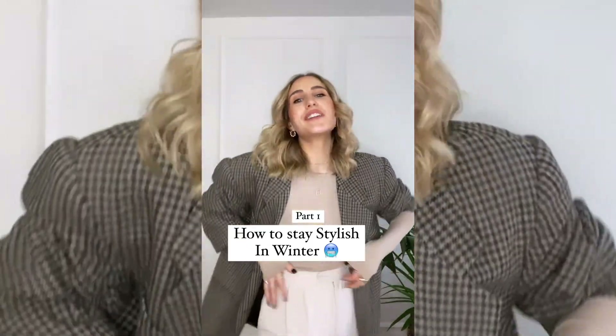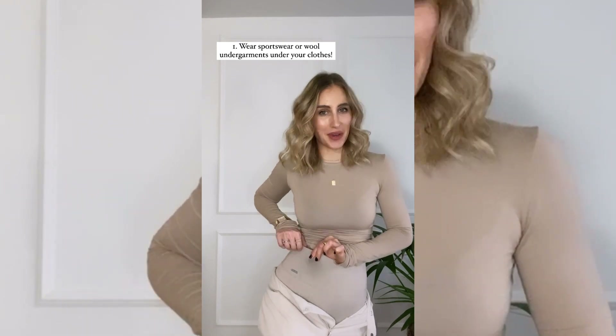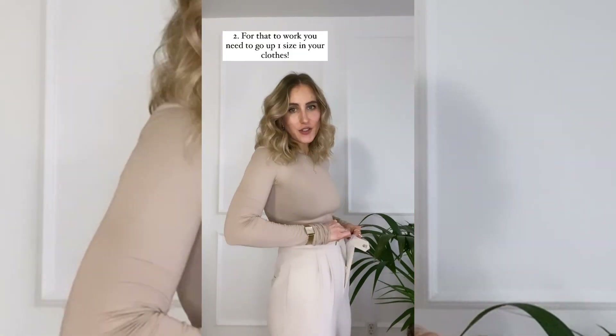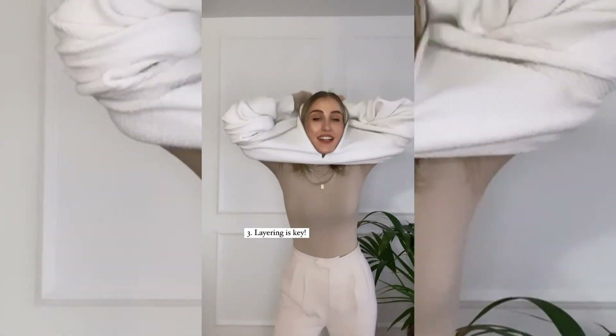How to stay stylish in winter — part one. Wear sportswear underneath your regular clothes to make it warmer. For that to work you actually need to go up one size in your regular clothes, because layering is key.